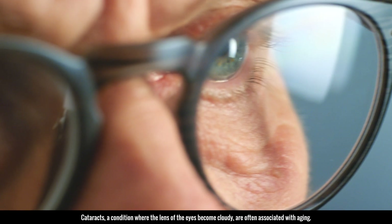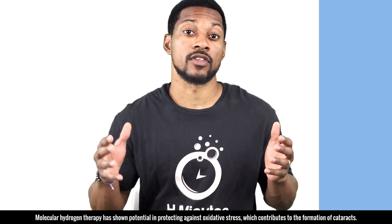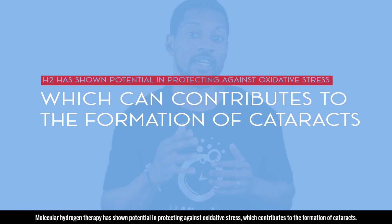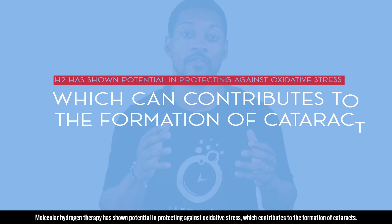Cataracts, a condition where the lens of the eyes becomes cloudy, are often associated with aging. Molecular hydrogen therapy has shown potential in protecting against oxidative stress, which contributes to the formation of cataracts.